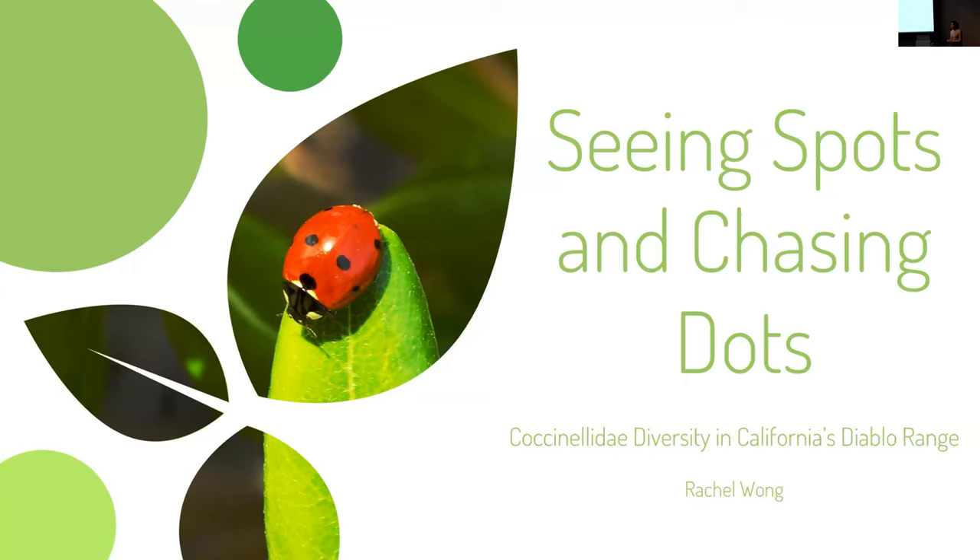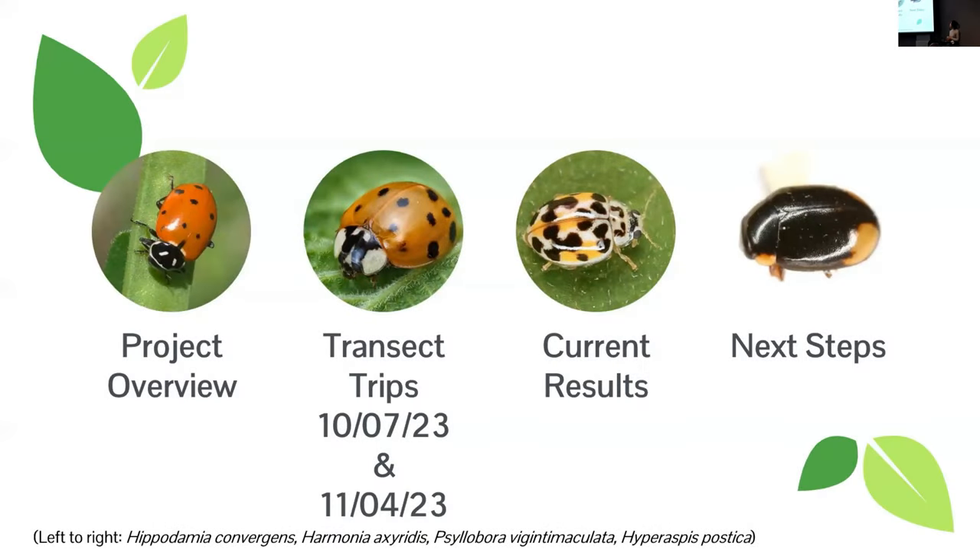My name is Rachel Wong. I'm a fourth-year undergraduate student at UC Berkeley, working with Dr. Kipling Will on my senior thesis project called Seeing Spots and Chasing Dots. It's a play on words because I've been chasing physical dots and spots out in the field, as well as virtual dots on the Global Biodiversity Information Facility to help map coccinellid diversity in the Diablo Range. The research I'm presenting today is from one semester, August through November.